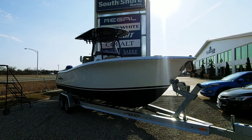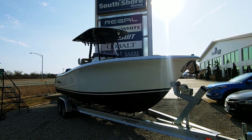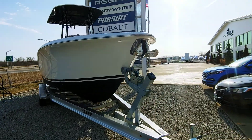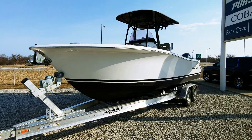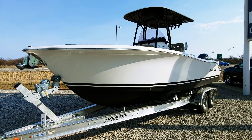Hey, it's Mike here from South Shore Marine in Huron, Ohio. Just wanted to put together a quick video on this 2602 Nautic Star 2019 — a recent certified trade I just brought in. Excellent condition, only 47 hours, one owner, used on the lake here, fresh water only. Super value here, just a little over $100,000.